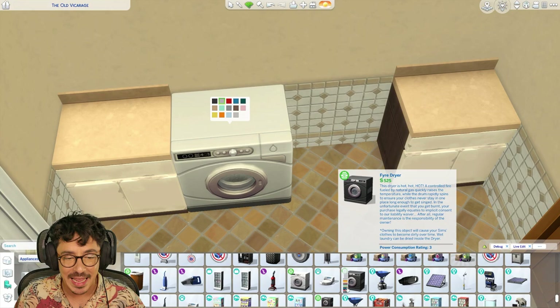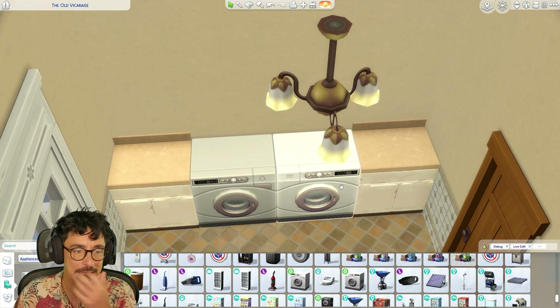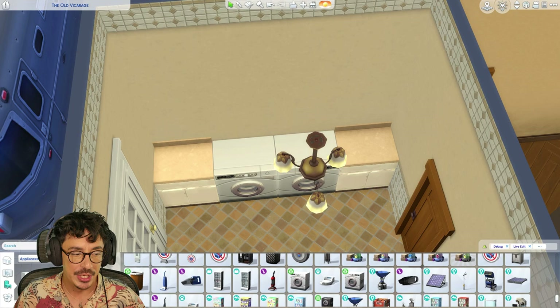Do I want to go white with them? I probably do actually — we'll go white with them. Just classic. We'll do a dryer as well. Did we slip in a clothesline? We did, didn't we — we put it by the gate. So at least they've got a clothesline in here as well. I want this room to look very used.